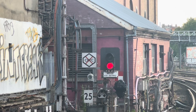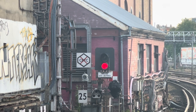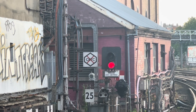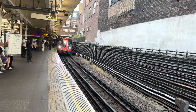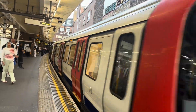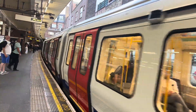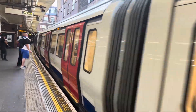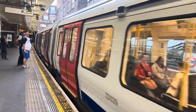We start at Finchley Road, the previous switchover point from CBTC to conventional signals, as shown by this helpful sign on platform 1. Here's a Watford-bound train arriving from Baker Street on automatic operation, with the whole line south of here to Aldgate having already been migrated to CBTC in two stages in 2019 and 2021.